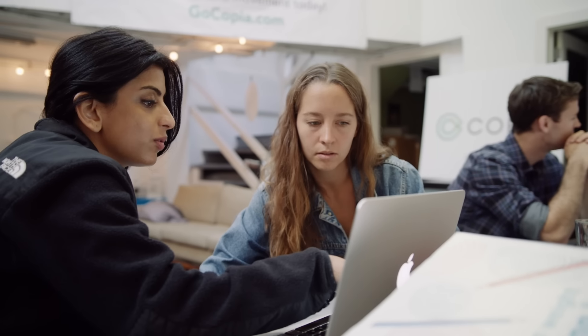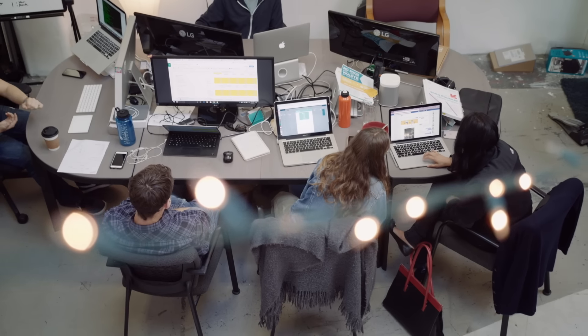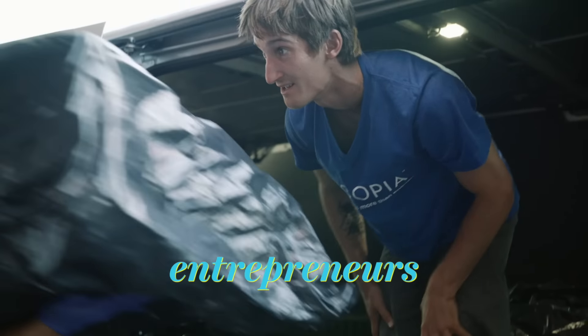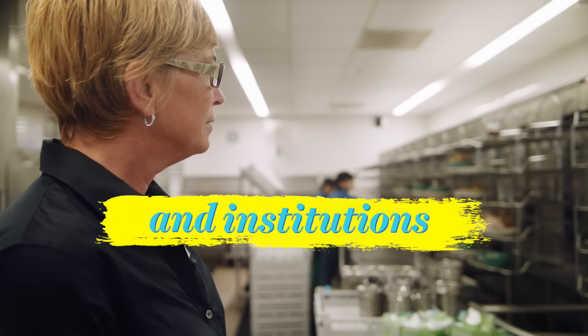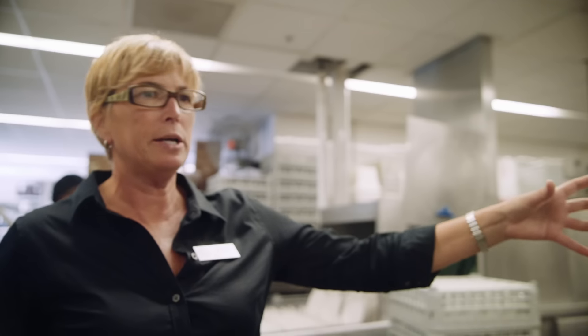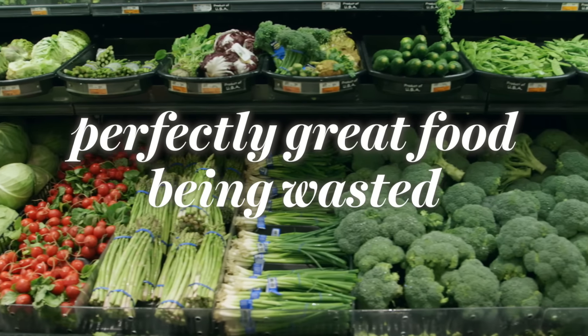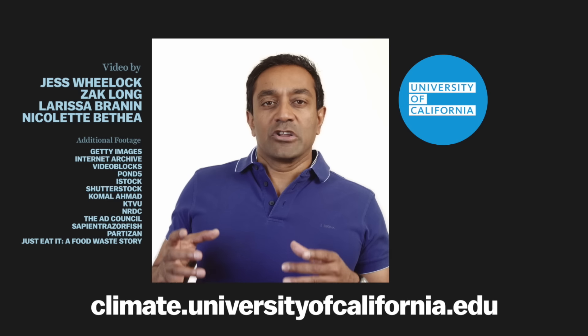Komal doesn't want to solve hunger just in California — she wants to solve world hunger, period. It's not about optimism or pessimism; they're hell-bent on making it happen. This isn't going to be an overnight thing. It's got to be policy change, other entrepreneurs, and really big companies and institutions also taking a stand and saying they don't tolerate perfectly great food being wasted. No one likes throwing out food, so there's a simple guide to help you waste less at climate.universityofcalifornia.edu.